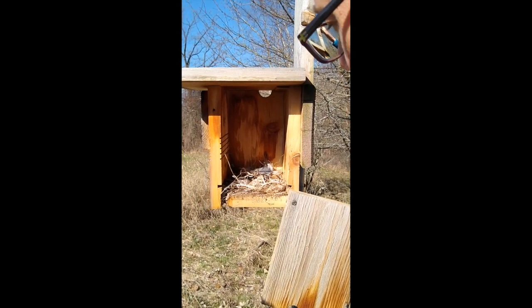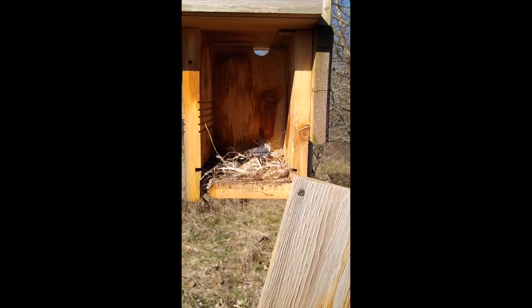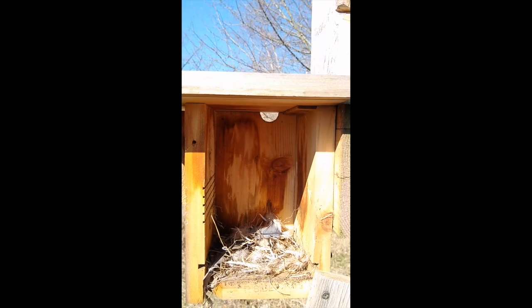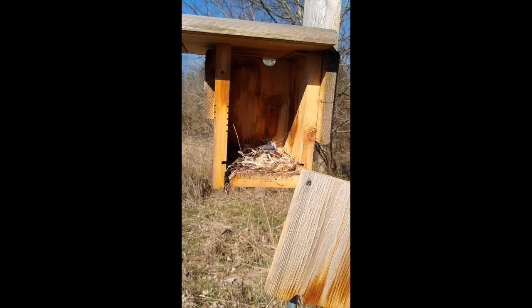There are some downy feathers and some other feathers in here — this is quite interesting. It looks like someone was thinking about building a nest in here but hasn't gotten very far. I'm not familiar with this style of construction. I think we'll leave the box alone for today, Friday April 3rd, and come back in a few days to see if there's any development.